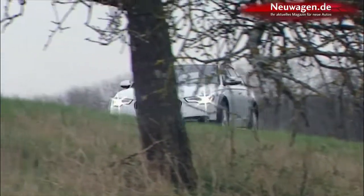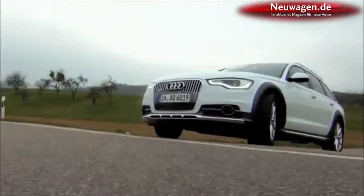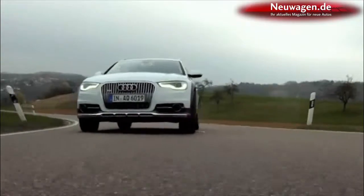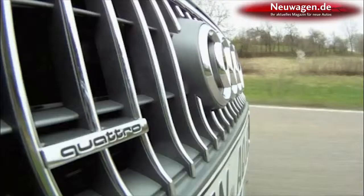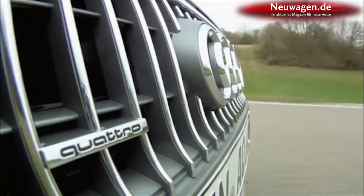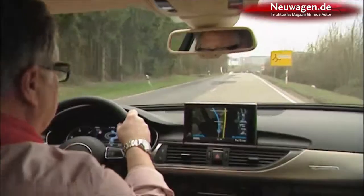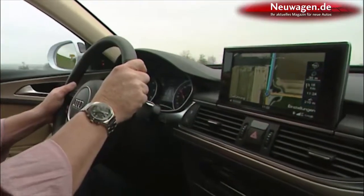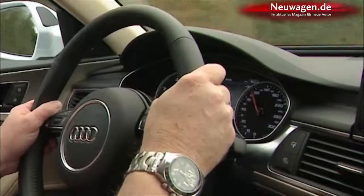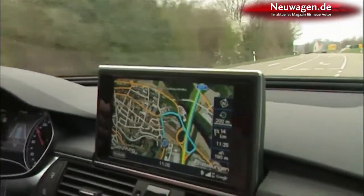The A6 Allroad only comes with automatic transmission. The gasoline-powered model and the two smaller diesels are equipped with a sporty 7-speed S-Tronic transmission, and the biggest diesel with an 8-speed Tiptronic, optimized for fast shift times. Both gearbox versions are high-tech, with the transmissions receiving data about road conditions and course from the navigation system. They factor in upcoming curves and are not as quick to shift unnecessarily back and forth on narrow streets.